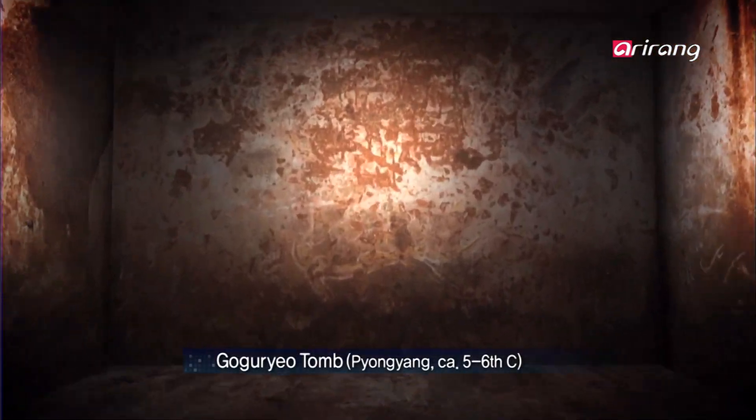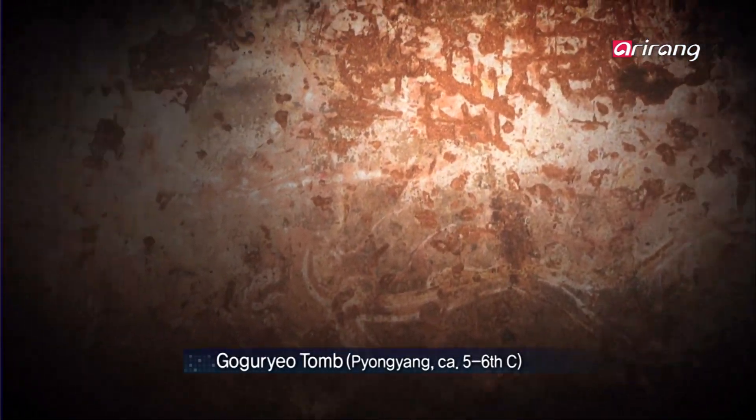The astronomy that became the foundation for the Chonsang Yurcha Bunyajido was the fruit of long-term astronomical observations. The interior of this 5th or 6th century Gorya tomb, discovered in Pyongyang, is covered in murals. A look up at the ceiling stone is rewarded with 136 stars, painted in gold in various sizes.